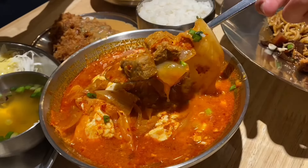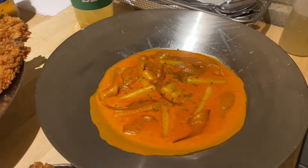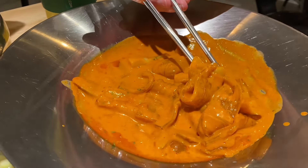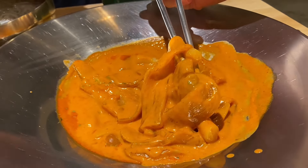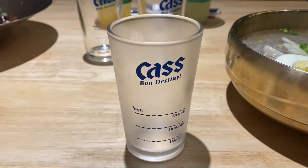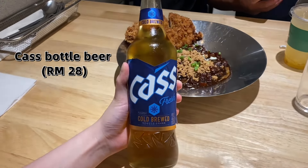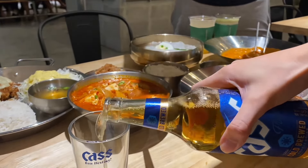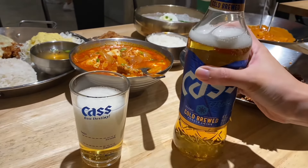Actually, I think the meat in the jjigae is pork — I was surprised and satisfied with how good it tastes. For the spicy tteokbokki red carbonara with white glass noodles, I really enjoy the texture of the white glass noodles. The tteokbokki can be quite filling overall, and this dish is good to share with someone because by the end you might feel too full from the creamy carbonara sauce. This is quite spicy. The glass they serve with the Cass beer is so cute.